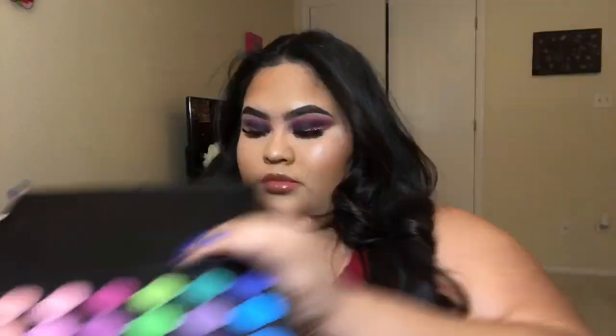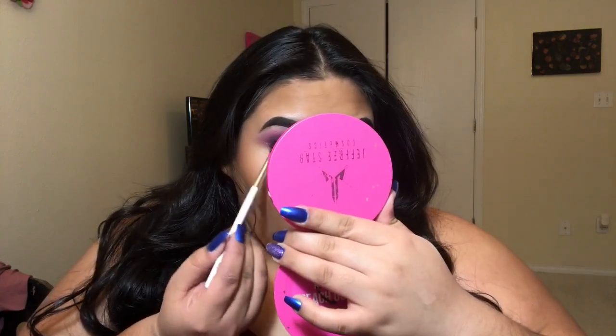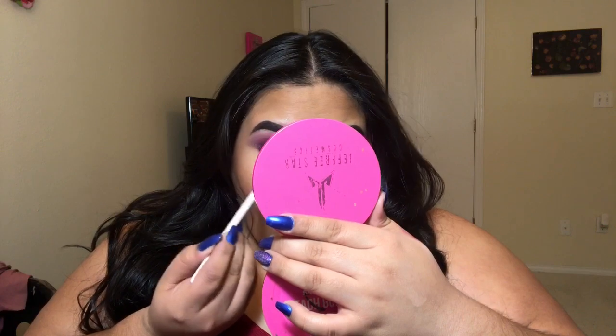To finish off the look, I'm doing the lower lash line — just applying a little bit of that darker pink and a little bit of black to smoke out the lower lash. I don't usually like to smoke out the lower lash line because I feel like it makes my eyes look a little bit smaller.